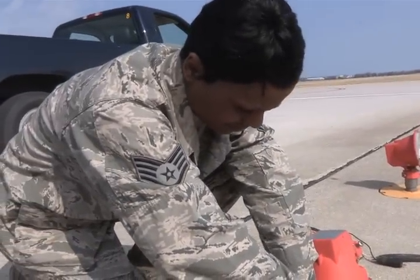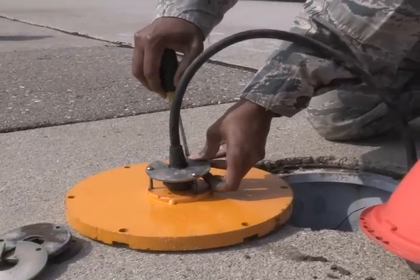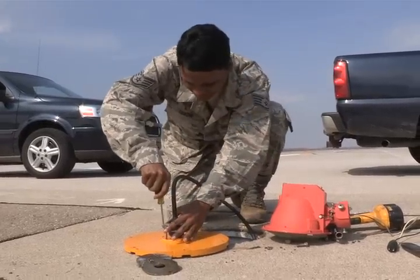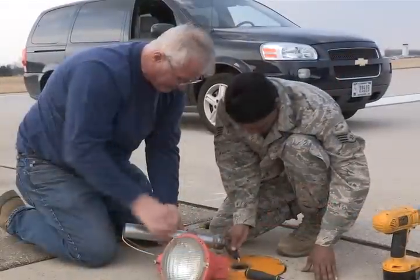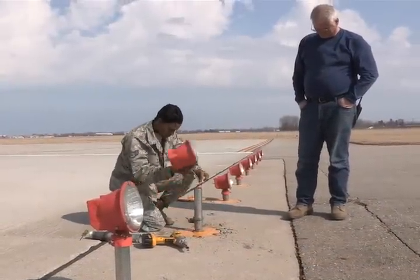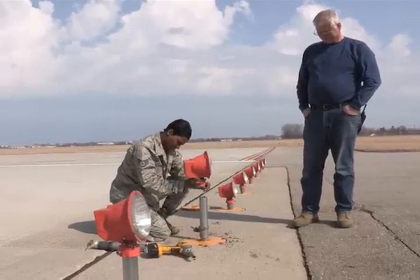We just modified some approach lights by adding longer cords to them, and we modified this to elevate the approach lights from the runway at least 12 inches for the snow depth, so that when it's winter season the pilots can make contact with the approach lights when they're coming into the airfield.